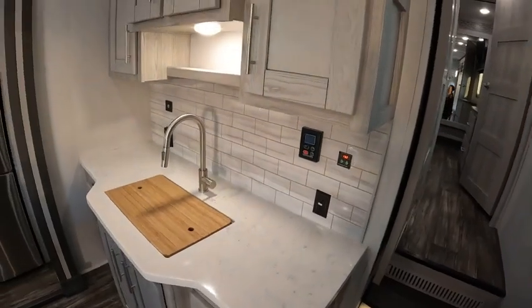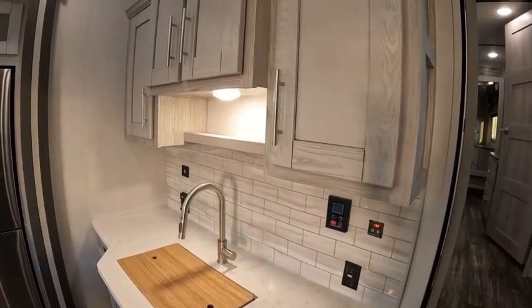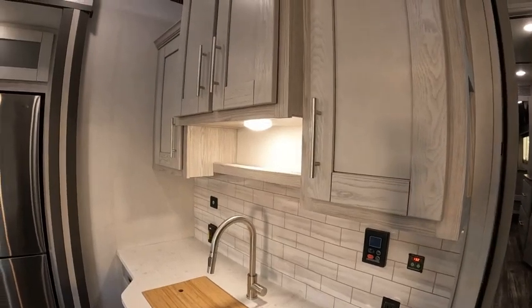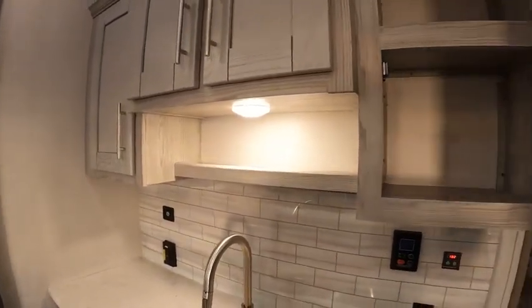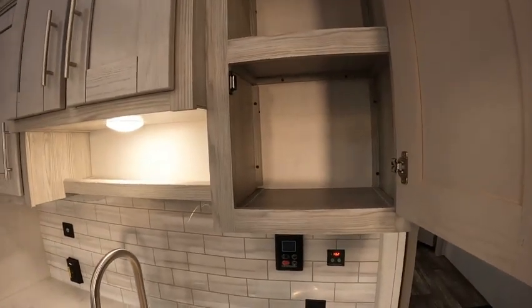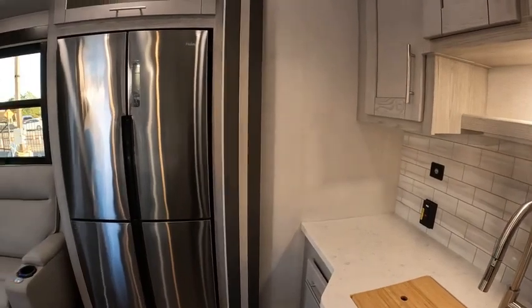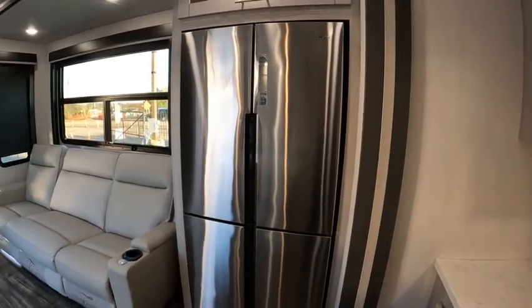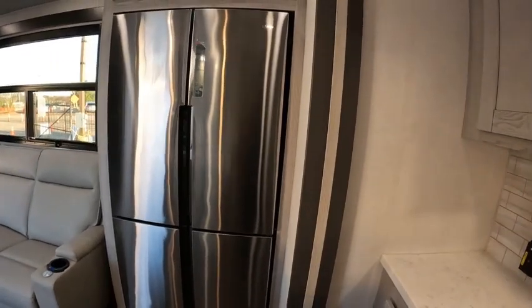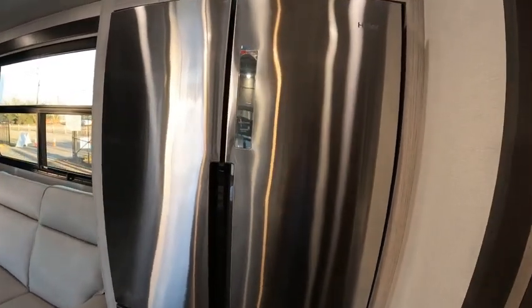Beautiful kitchen. Cabinets — very nice and spacious.